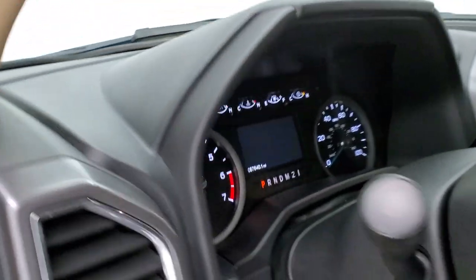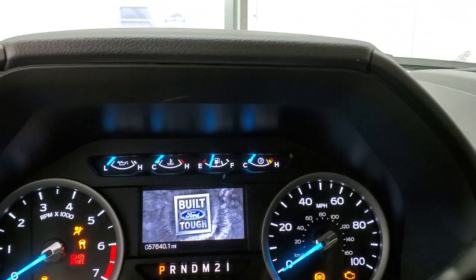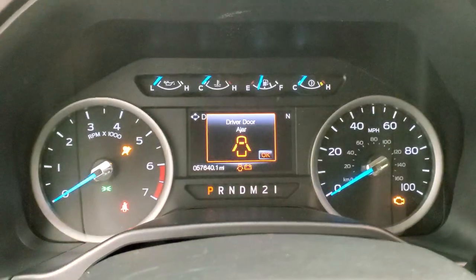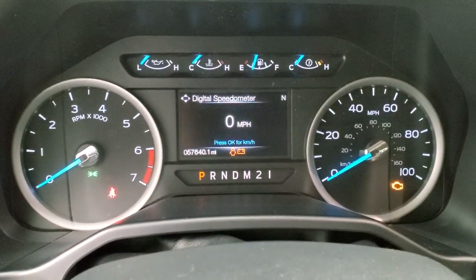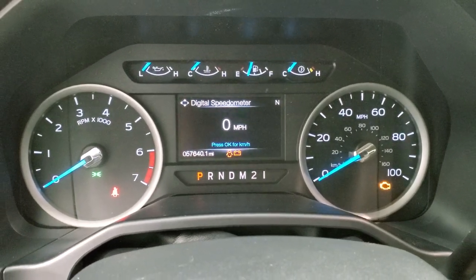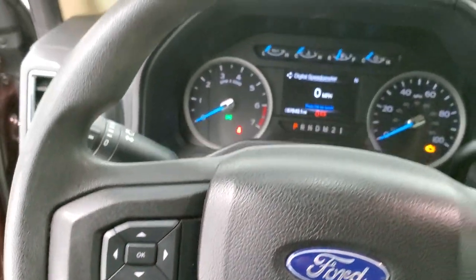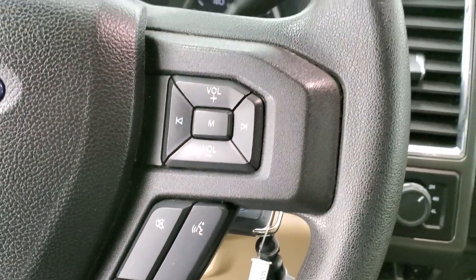As we hop inside the vehicle, you've got the cool Built Ford Tough animation on there. You can see that this one has 57,640 miles. You do get the digital speedometer, and the instrument cluster is very nice and clean. On the steering wheel, you've got the cruise controls and information center controls on the left, and on the right you have the audio and Bluetooth controls.